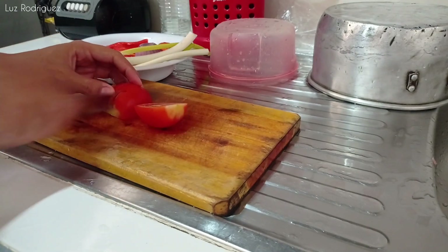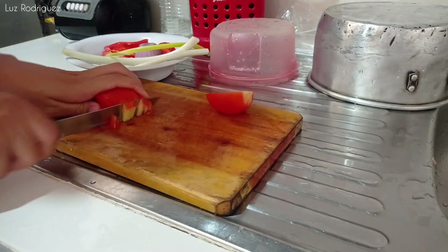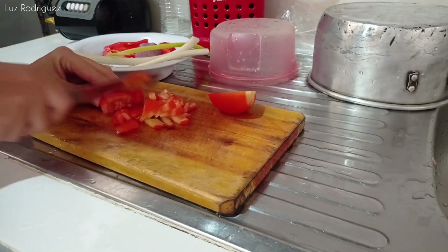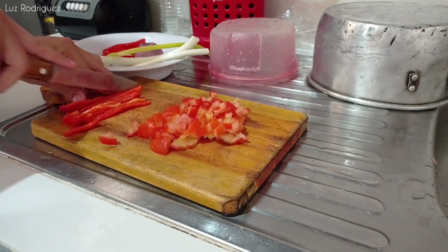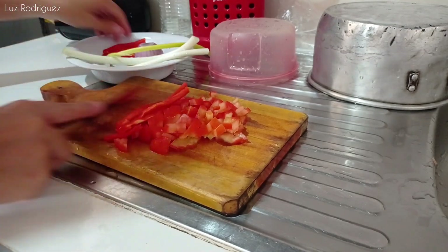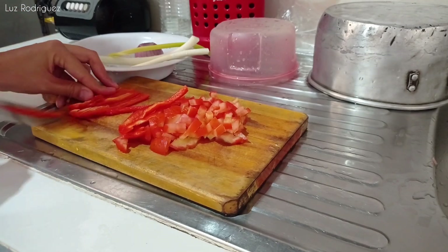Al pollo le voy a agregar tomate, cebollín, cebolla redonda —la morada—, ajo, algunos condimentos, color. Eso va a ser todo. También pimentón, que lo estoy picando en tiritas delgaditas —se les dice julianas—, y a mí me gusta picarlo de esta manera.